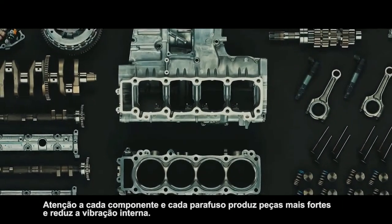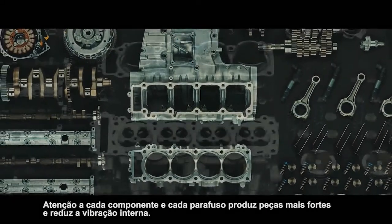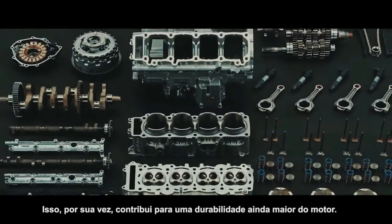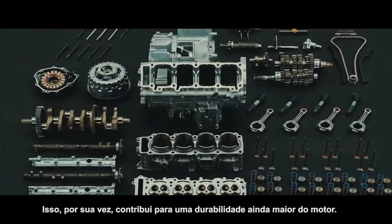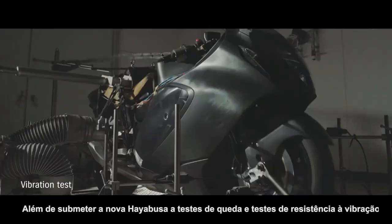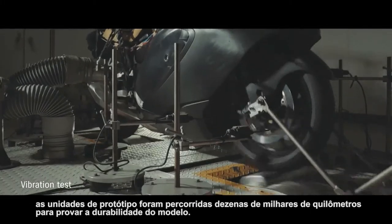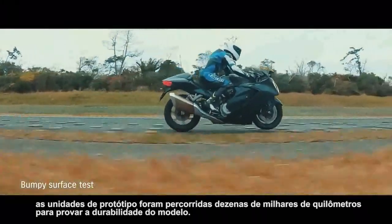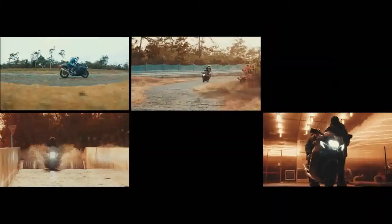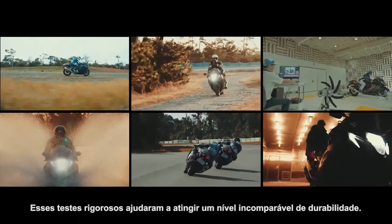Attention to every component and every bolt produces stronger parts and reduces internal vibration. This in turn contributes to even greater engine durability. In addition to subjecting the all-new Hayabusa to drop tests and vibration endurance tests, prototype units were ridden tens of thousands of kilometers to prove the model's mettle.